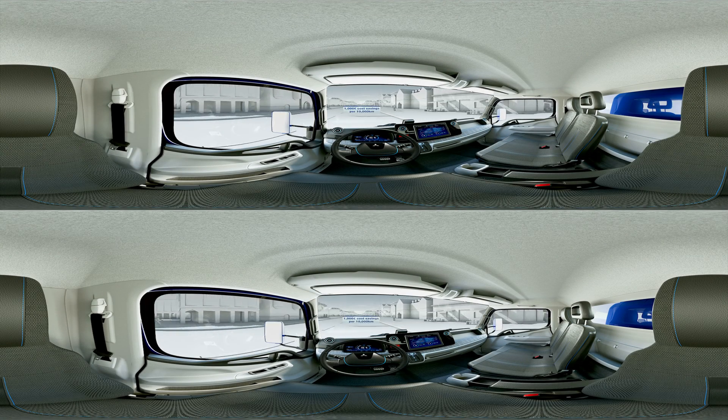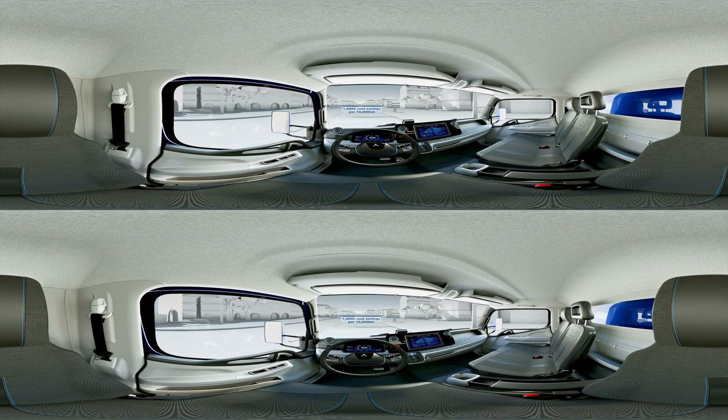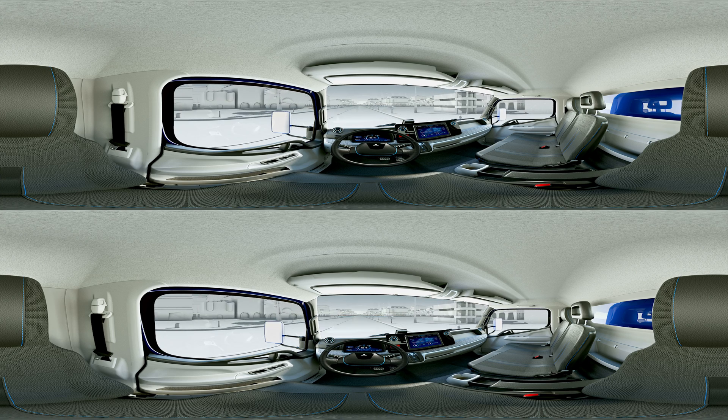This reduces energy consumption. You can reach optimal energy savings by using the especially environmentally friendly eco-mode.